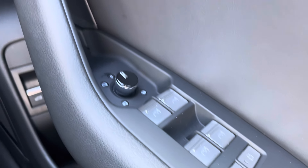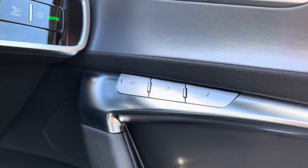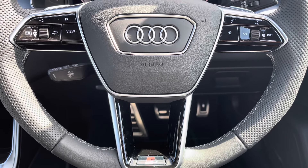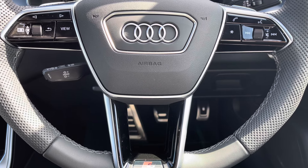Full electric windows, as well as a memory function for the front seats — perfect for more than one driver with different seating positions. Onto your leather multifunctional steering wheel: on the left-hand side you've got your display controls, on the right you've got your Bluetooth and audio, as well as cruise control located behind the steering wheel.